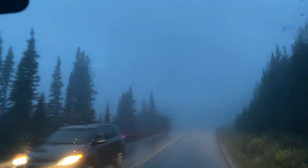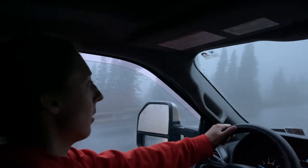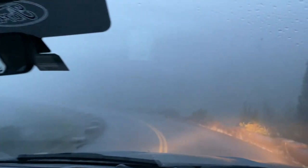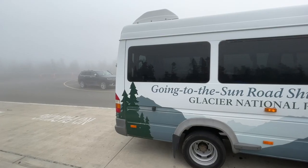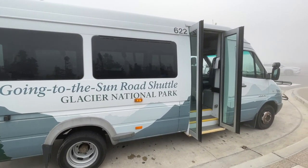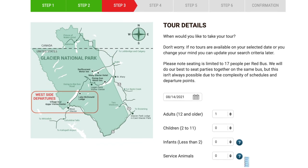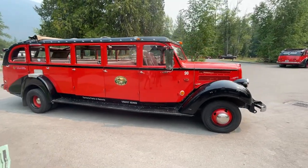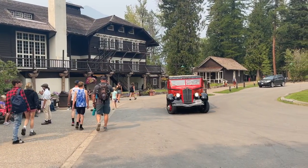If you are unable to get the Going-to-the-Sun Road ticketed entry, or if you're nervous about driving on these very narrow and winding roads with cliffs on the sides, you can try getting a shuttle. There is a shuttle that goes through Glacier National Park — in 2021 it also required reservations, which you can get via the link in the description. You could also book a Red Bus Tour — we did one on our trip to Glacier National Park and it was a pretty unique experience.